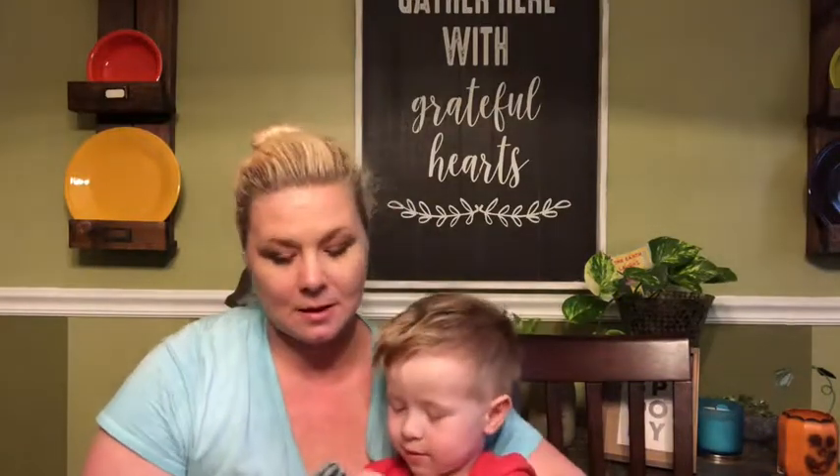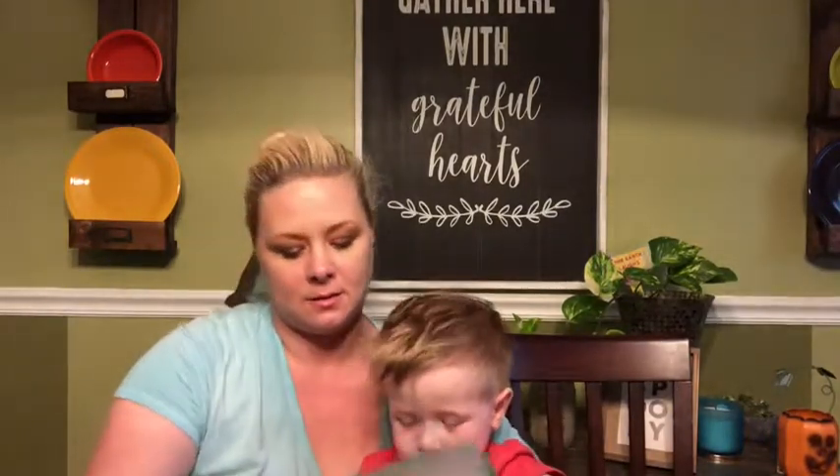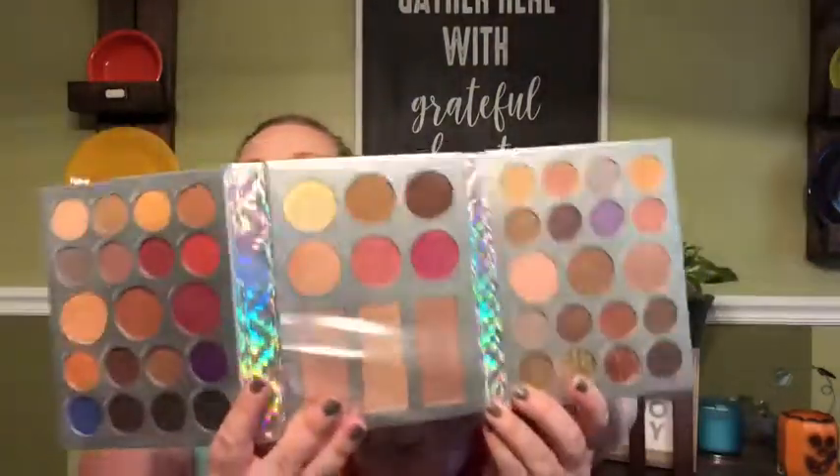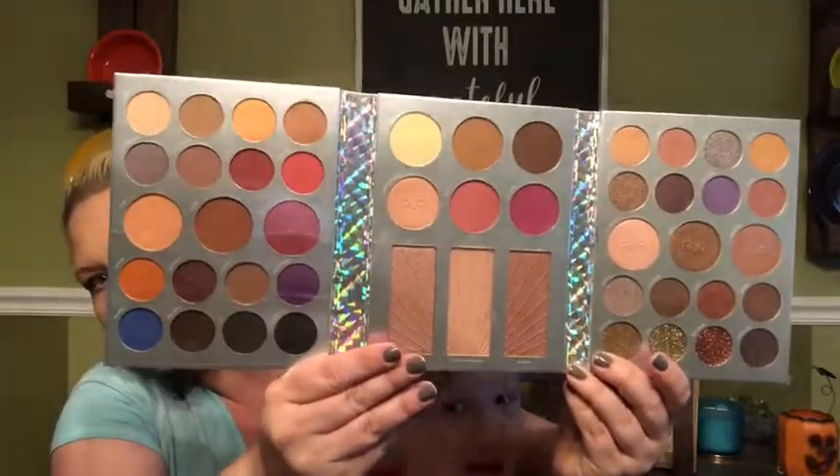I'm pretty excited to try it if I can get it out. Look at all these beautiful colors - I think I'll do a look with this too.